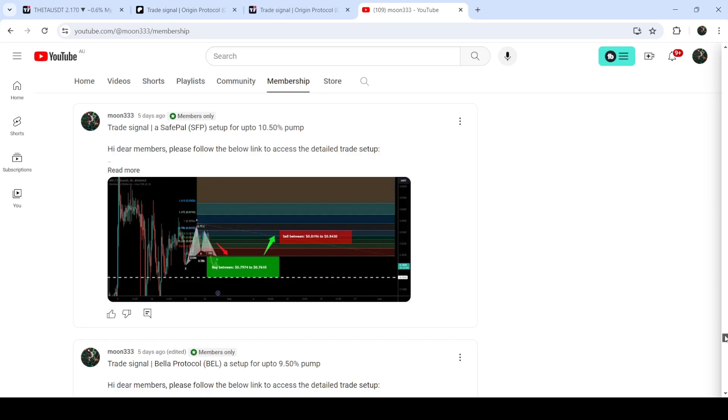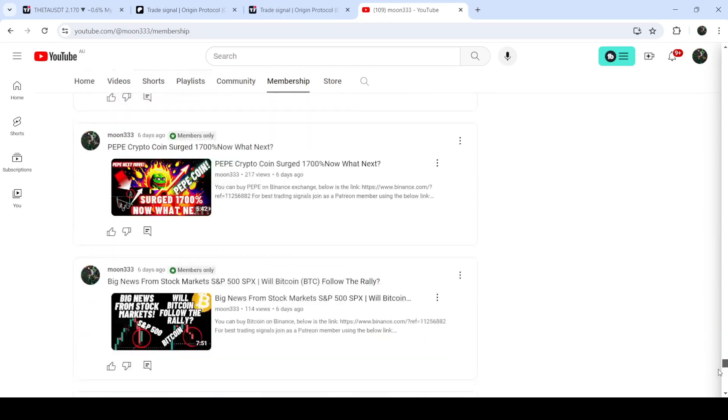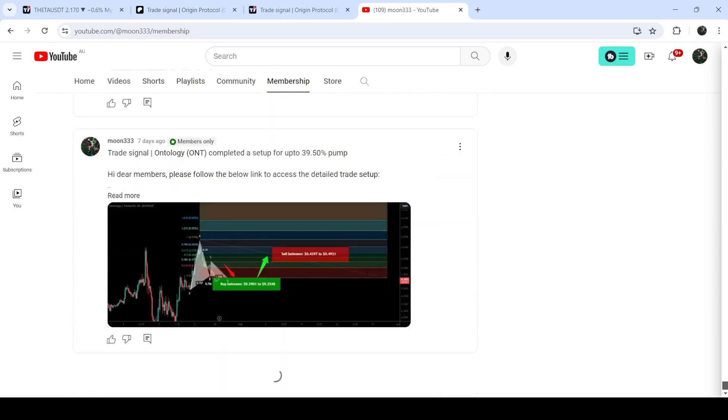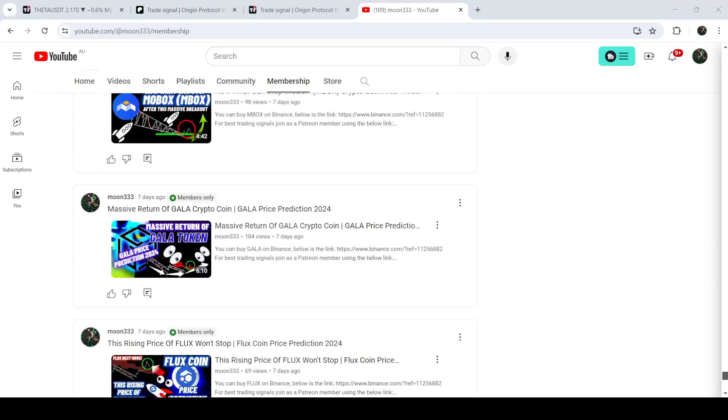So this was the update so far. I hope that you liked the analysis — do hit the like and subscribe to the channel as well. For more trading signals you can also join me as a YouTube member or as a Patreon member, because there I'm sharing different trading signals. You can find a link in the video's description. Take care, goodbye.